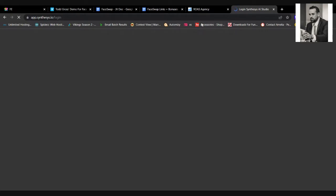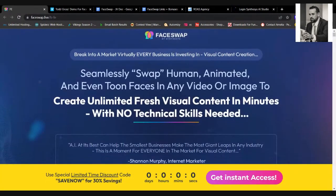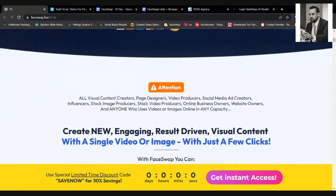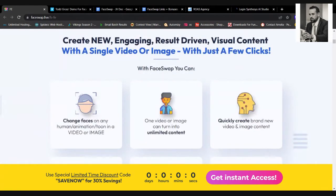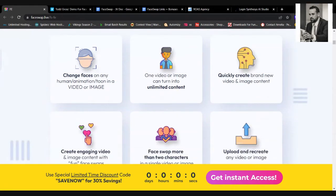While this loads, let's discuss this. There's no bundle deal on this because the technology they invested in is so huge, and you can pick and choose between the upsells that you actually need — I think there are four different upsells, which are on the document I prepared. It tells you here all about visual content creators, page designers, video producers, social media creators, influencers, and anyone who uses video or images online.